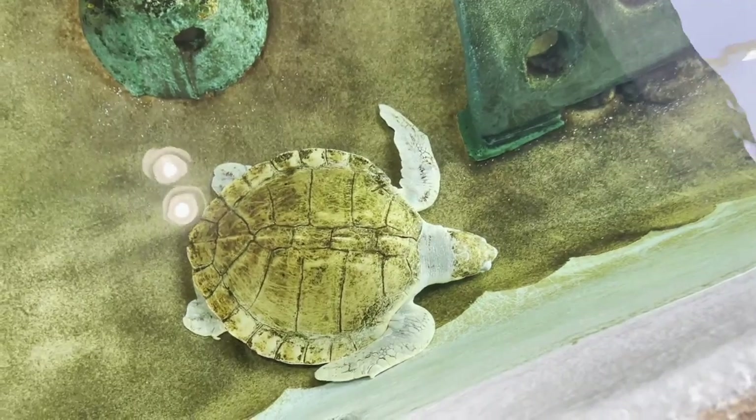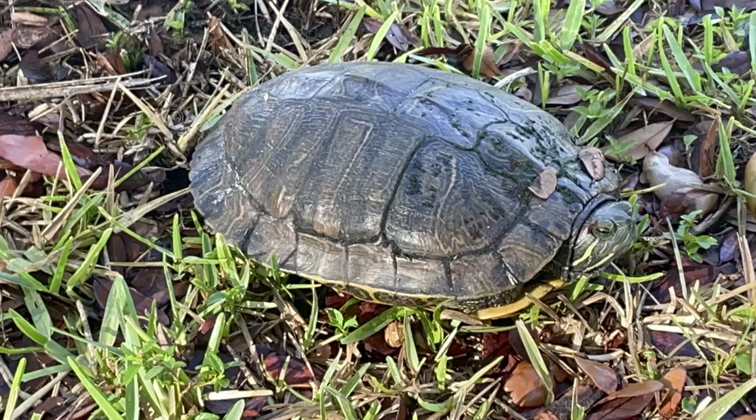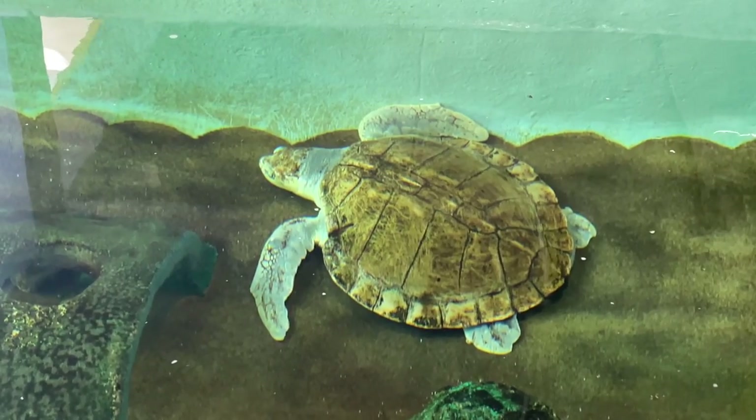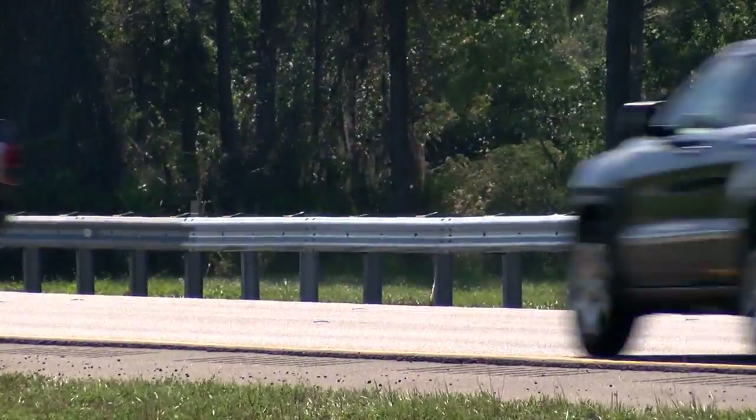Melissa Maxey is a biologist at Mote who specializes in sea turtle conservation and research. She tells ABC7 that while these freshwater turtles and sea turtles have strong shells, their shells are no match for fast-moving vehicles.